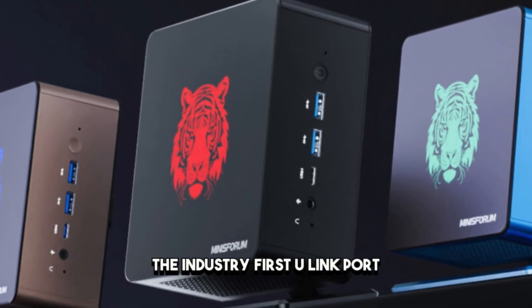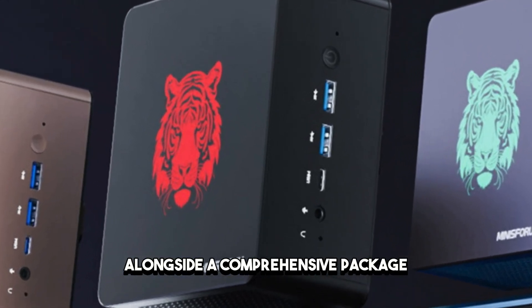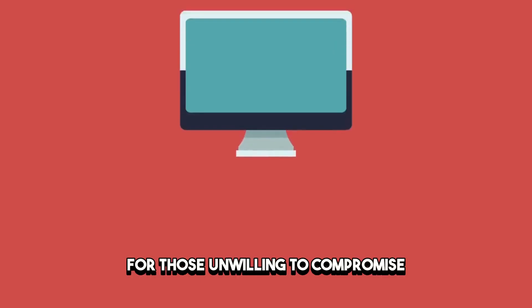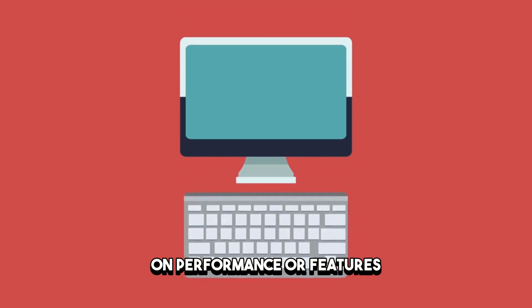The industry-first U-Link port, alongside a comprehensive package, makes the MINISWORM ELITE MINI 780XTX a top contender for those unwilling to compromise on performance or features.